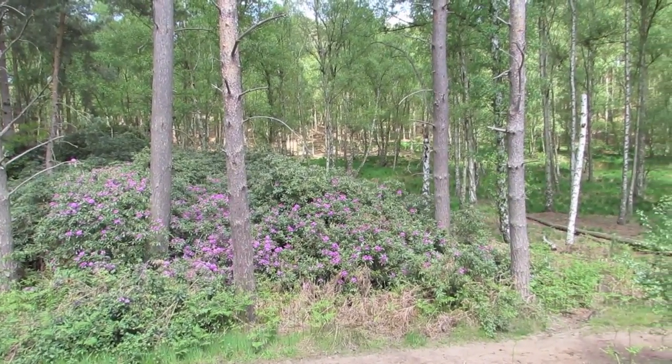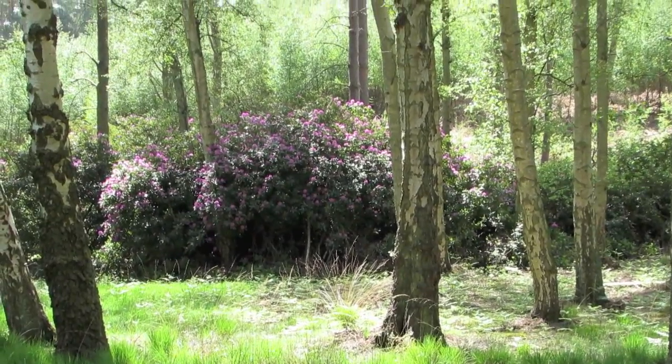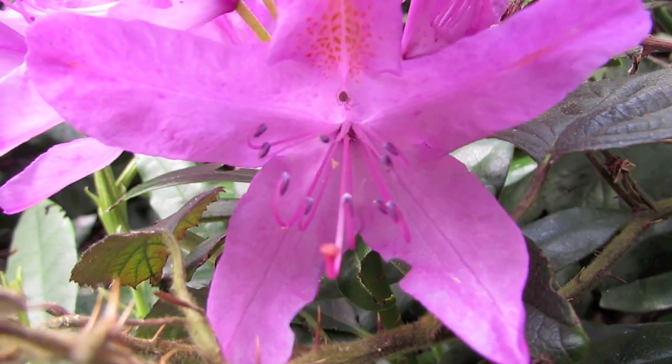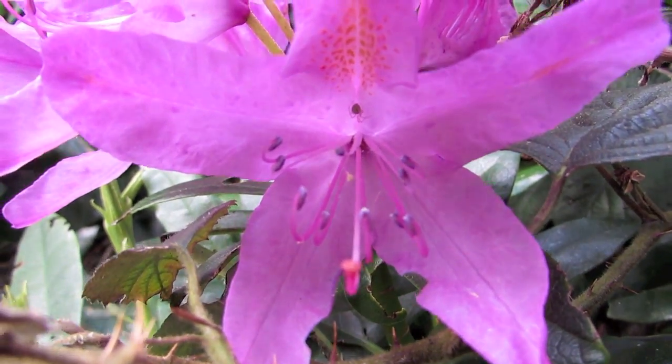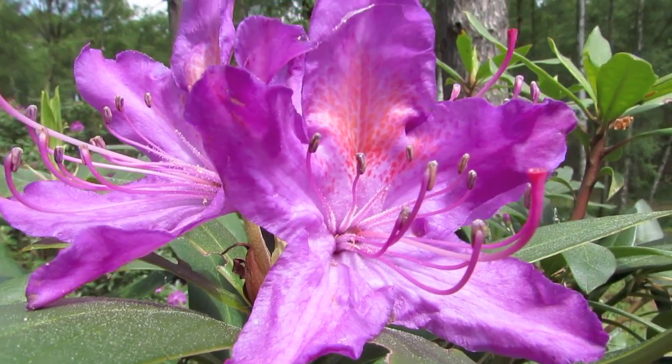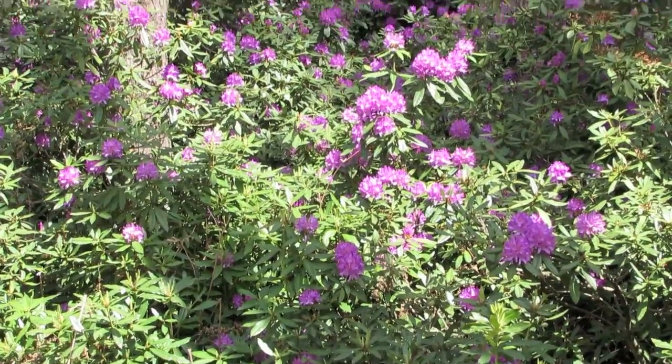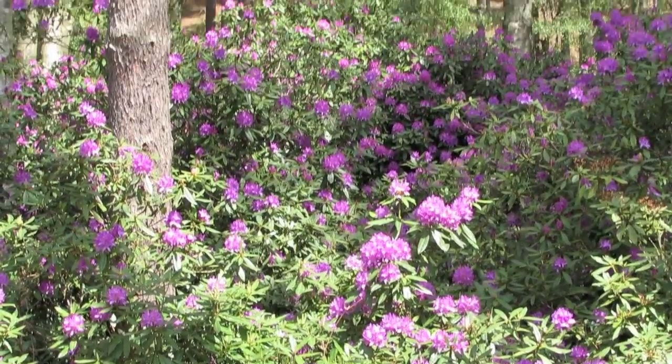Species of the genus rhododendron are widely distributed between latitudes 80 degrees north and 20 degrees south, and are considered alpine native plants from North America to Europe, Russia and Asia, and from Greenland to Queensland, Australia and Solomon Islands.